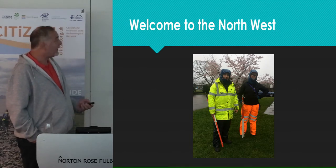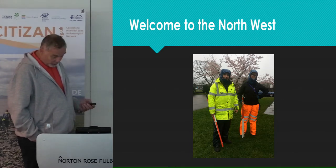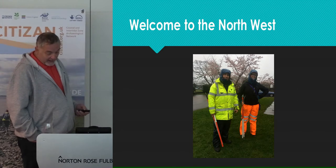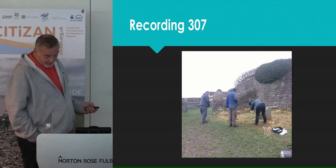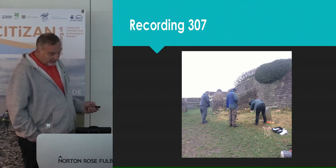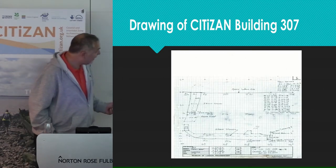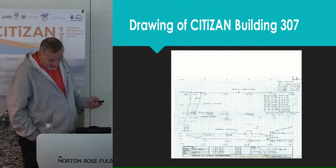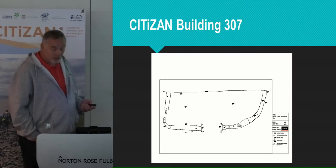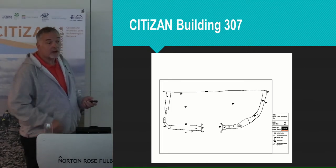I worked on Building 307 with Louise from Morecambe Bay, and Karen and Peter, two of the volunteers. We undertook a full survey of the structure — it was fully recorded, measurements taken, drawings made, photographs taken (but not by me), and levels recorded. There are some nice drawings there — I think they're Louise's. At the end we produced a report for the National Trust, which will hopefully inform further work in the future.